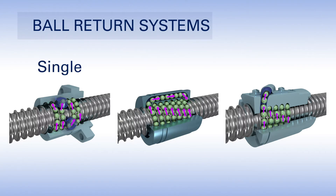Ball nuts feature one of three unique ball return systems that are optimized for each diameter and lead combination to maximize load capacity, minimize footprint, and guarantee smooth, reliable guidance with low wear.